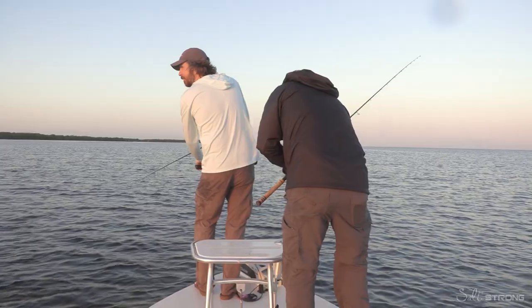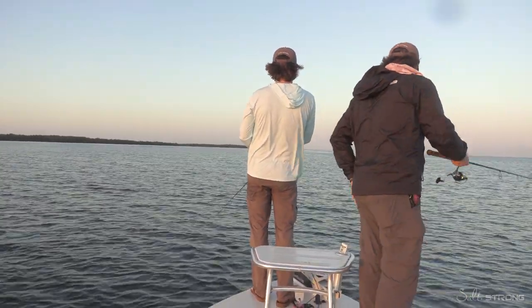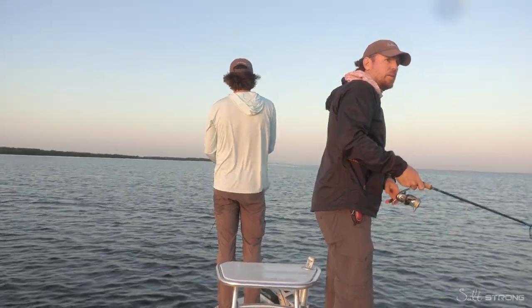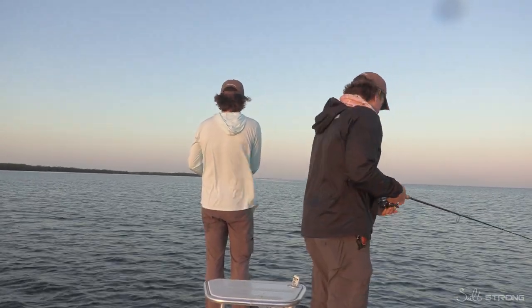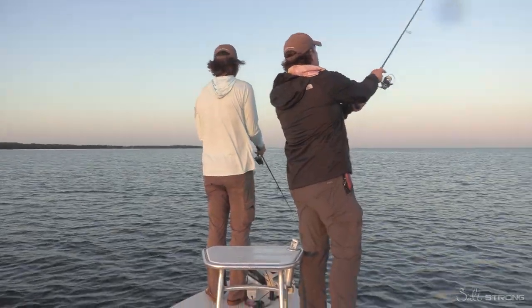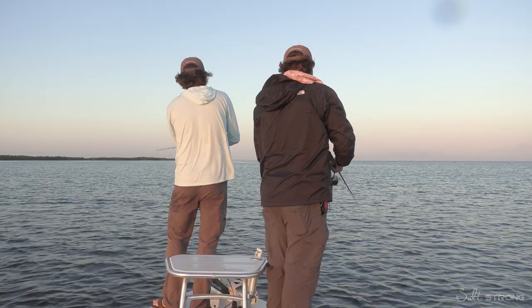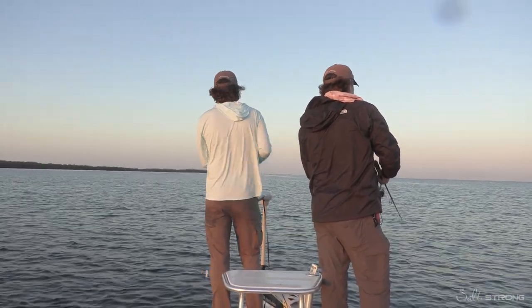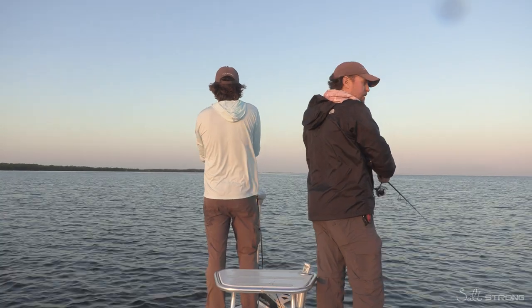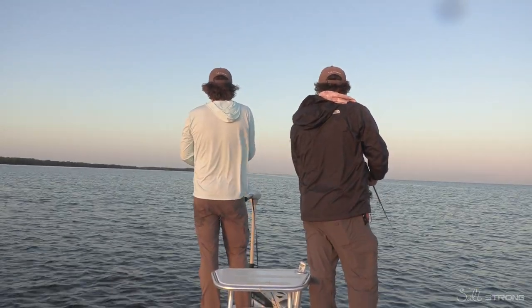Alright, so the sun is now just starting to come up, so the topwater bite is probably going to start slowing down. Because before the sun comes up, topwater is generally going to be the best bet. I was catching more trout and Joe is definitely going to be catching more trout — and reds, and snook, and cobia, and triple tails. But it still can work.